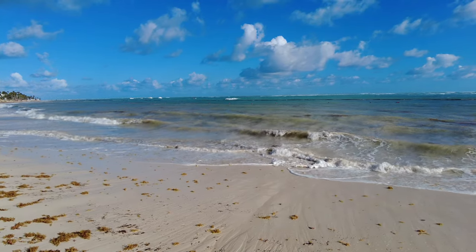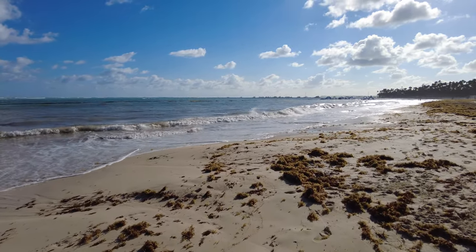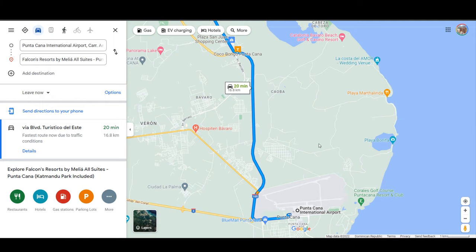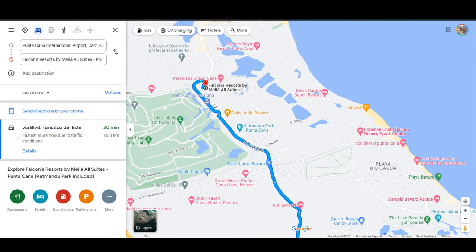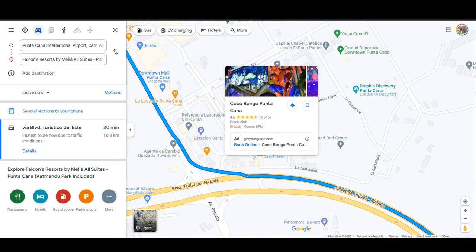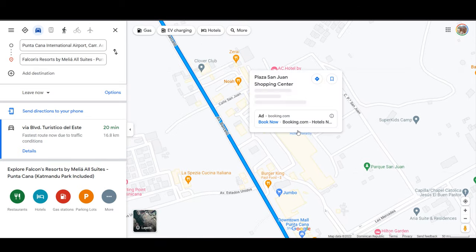For the 85% of you that said you would only stay in a beachfront resort in Punta Cana, please let us know in the comments what you think of the idea of a beach shuttle. Falcons Resort by Meliá is located in Bavaro, Punta Cana, about 23 minutes away from the Punta Cana International Airport. This area is perfect for those who like getting out into town, as it's close to popular attractions like downtown Punta Cana and Coco Bongo, only 14 minutes away by car, or the popular Los Corales and El Cortecito neighborhoods, only an 8 to 10 minute drive.